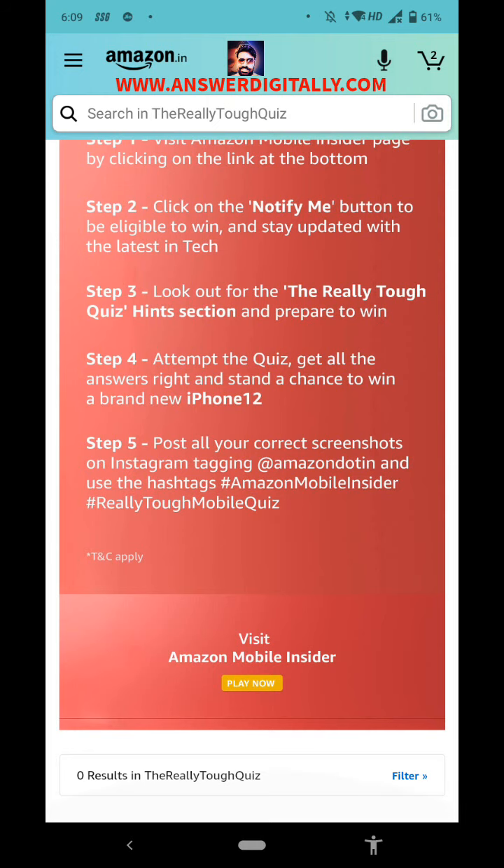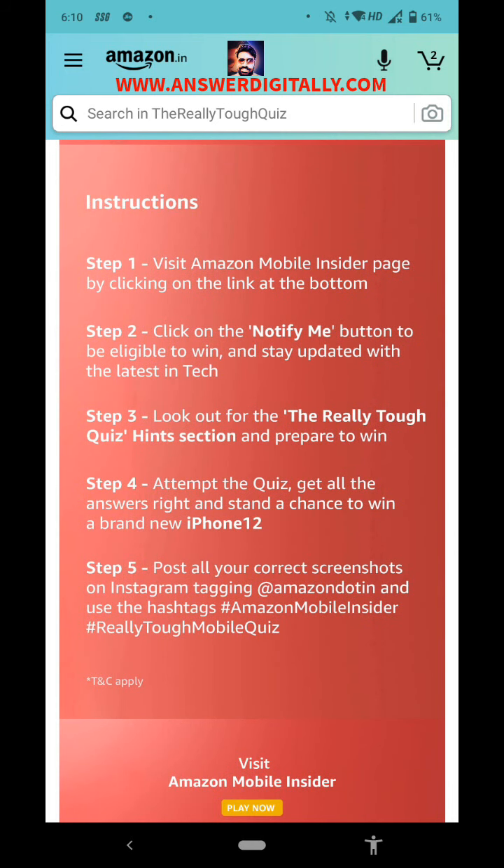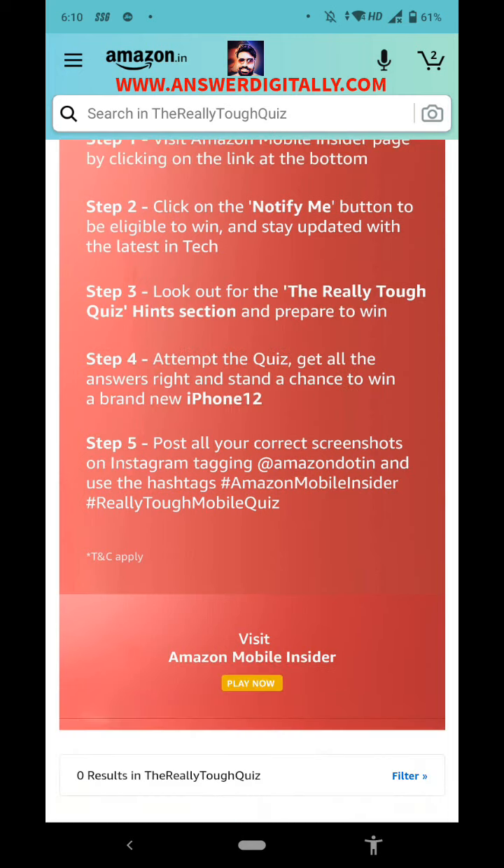Use hashtags: #AmazonMobileInsider and #ReallyToughMobileQuiz. Okay, so before attempting the quiz, we first have to click the link at the bottom.